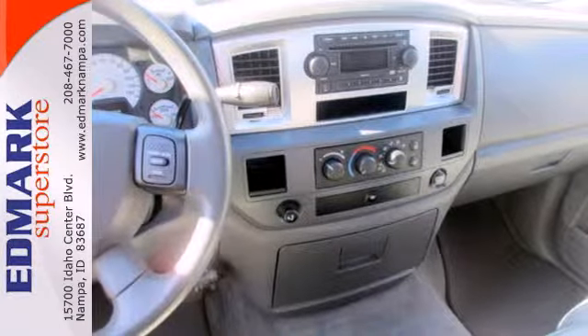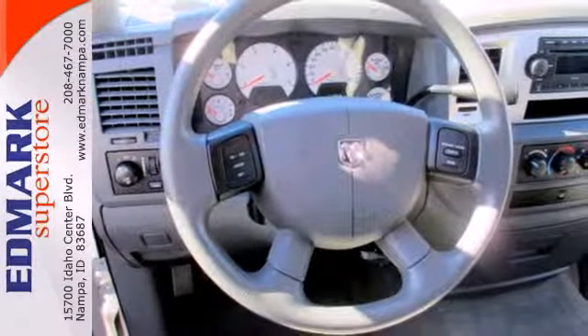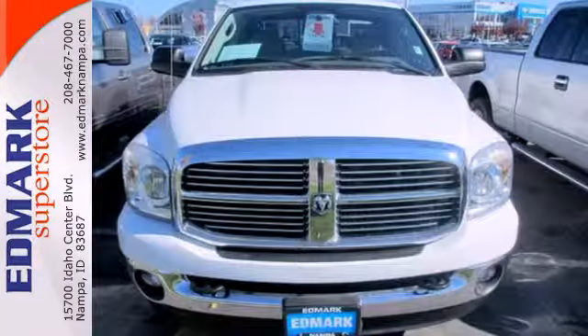This Ram 3500 is ruggedly handsome on the outside yet refined inside with a wide array of features for your convenience and comfort.